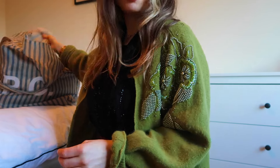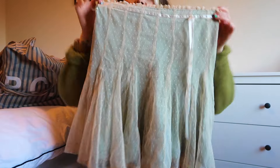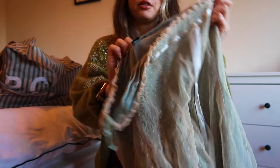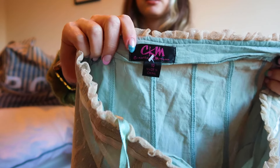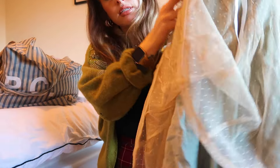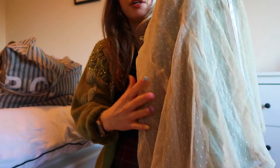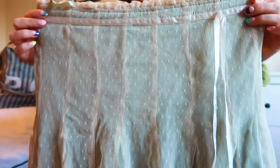I have some skirts to show you. First up is this one which reminds me of the early 2000s — even the label feels early 2000s. It's like a turquoise colour with a sheer lace on top. I really like the detail; it's got a little ribbon tie there too.